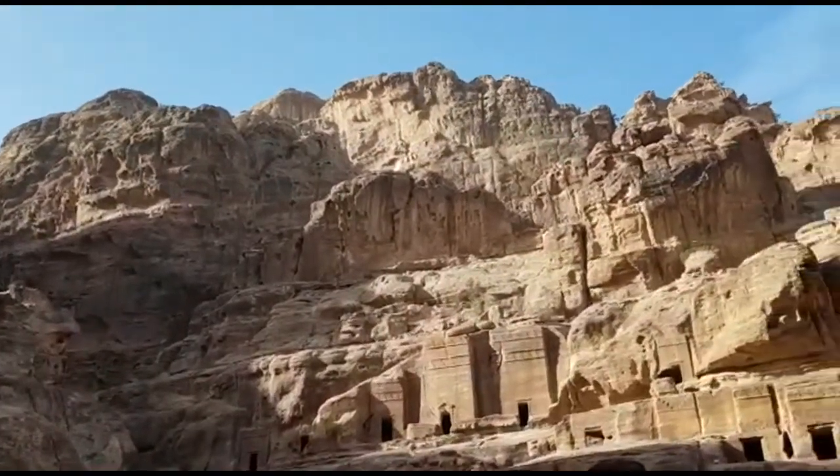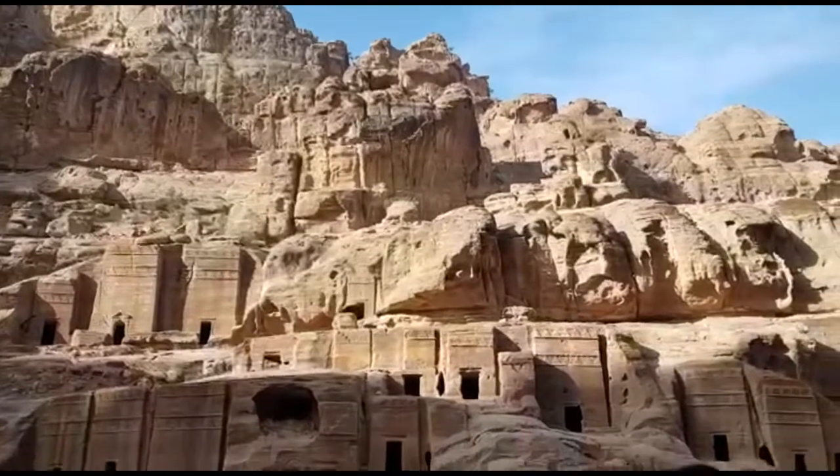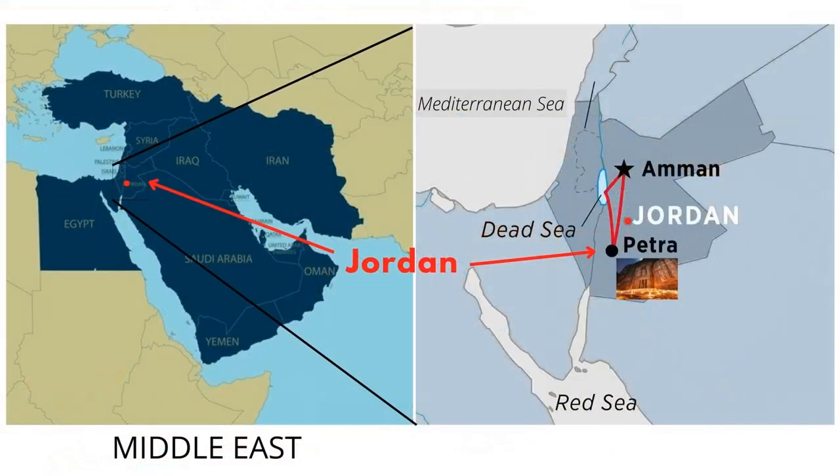Sure they got tired of carving the whole city by hand — too much time! Where is Petra located? Petra is located in the desert country of Jordan in the Middle East of the Asia continent.